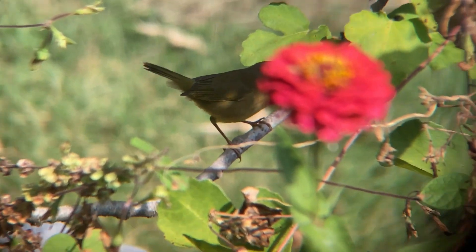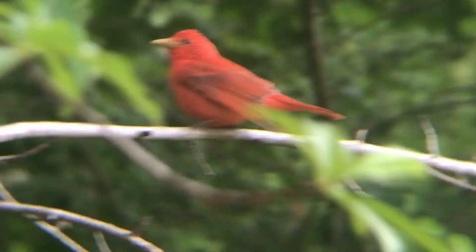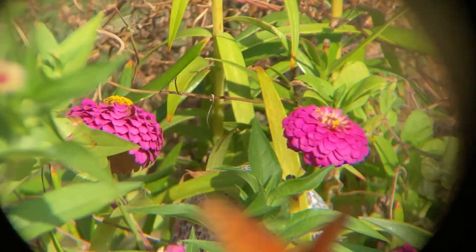Welcome to today's episode. This week we're talking about how to make a bird friendly garden.